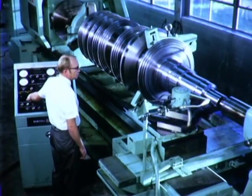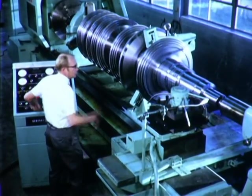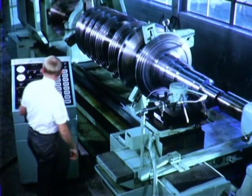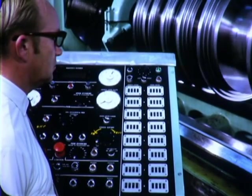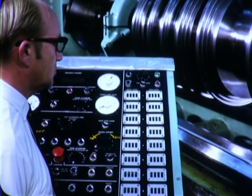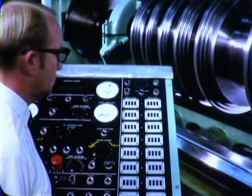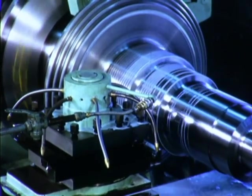Shaft ends, including packing grooves, thrust runners, coupling tapers, and other critical surfaces, are machined on this lathe, which is equipped with GE Mark Century numerical control. The accuracy of the machining achieved on this NC lathe on both the diameters and axial position assures the proper relationship with packings and other stationary parts when the rotor is placed in the turbine casing.